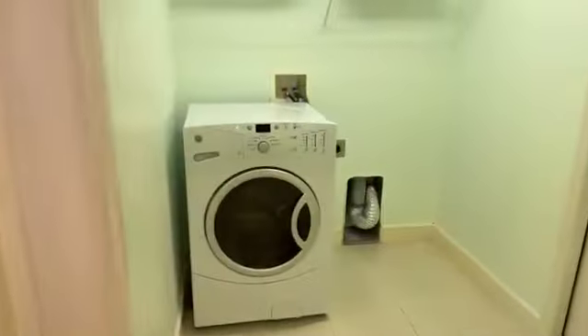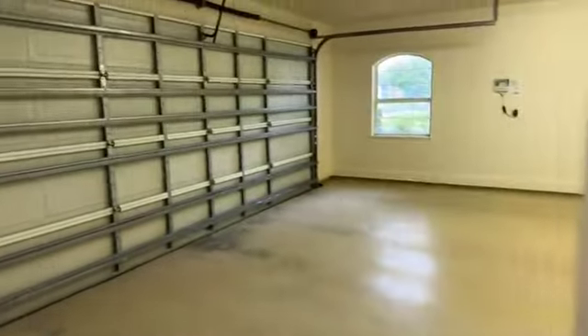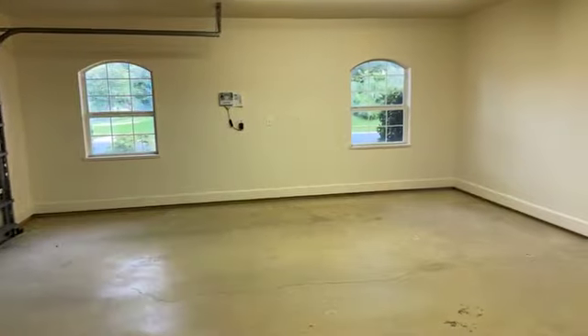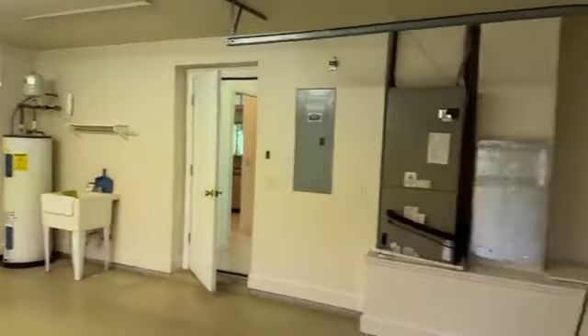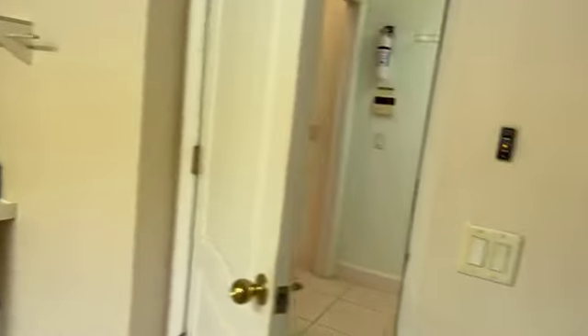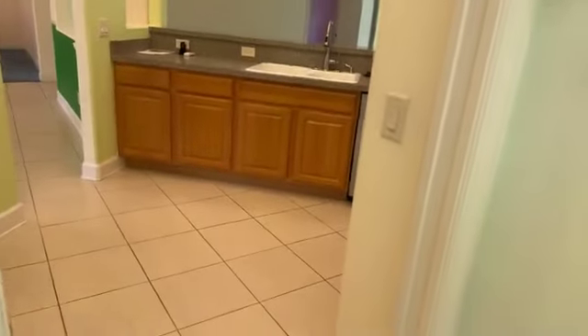Through here is your laundry room, and then through this door is your garage. This is a nice oversized garage, so you've got plenty of storage space. It looks like this is a reinforced, hurricane-rated garage door. The water heater is a 2014, the HVAC is original to the property, and the roof was done in 2011.